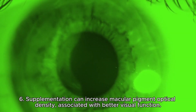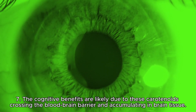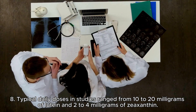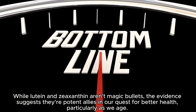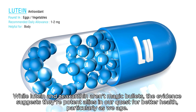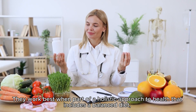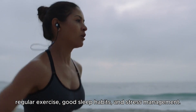Sixth, supplementation can increase macular pigment optical density, associated with better visual function. Seventh, cognitive benefits are likely due to these carotenoids crossing the blood-brain barrier and accumulating in brain tissue. Eighth, typical daily doses in studies ranged from 10 to 20 mg of lutein and 2 to 4 mg of zeaxanthin. While lutein and zeaxanthin aren't magic bullets, they're potent allies in our quest for better health, particularly as we age. They work best as part of a holistic approach that includes a balanced diet, regular exercise, good sleep habits, and stress management.